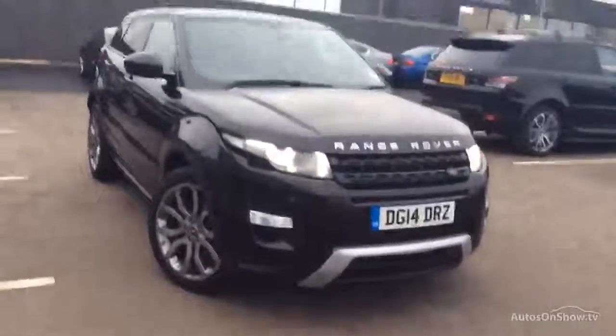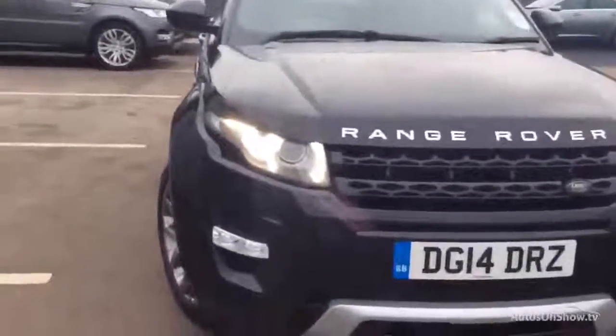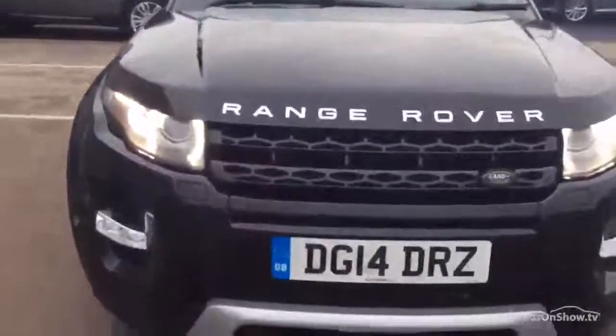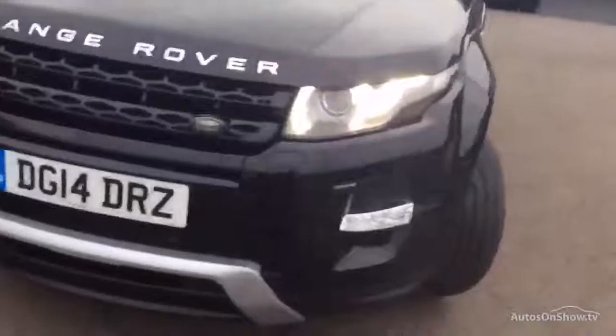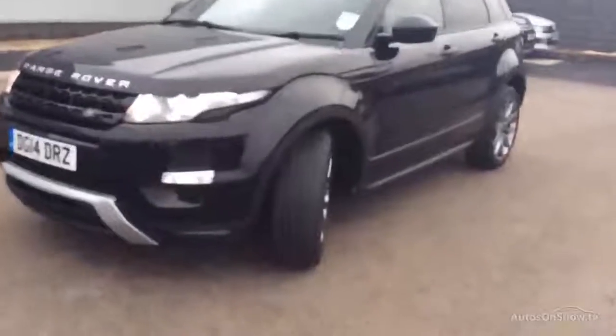Hello and welcome to this lovely Range Rover Evoque. I'll start off at this offside front corner, as we often do, and I'll walk you around it. The car's only covered just over 24,000 miles. This is as she's arrived into us. I've sold a couple of these lately and there seems to be a lot of interest in it, so I thought I'd film it and get it straight on.